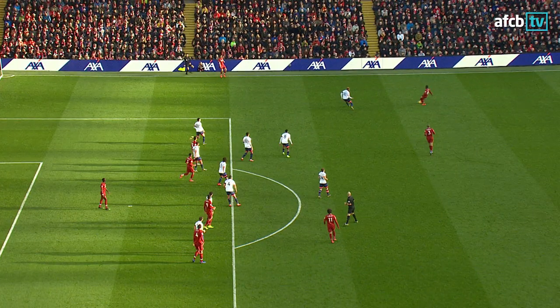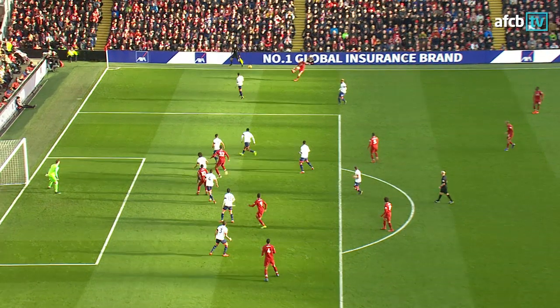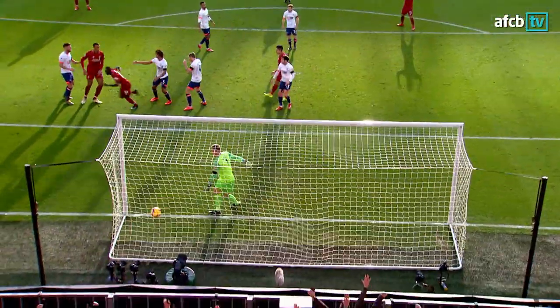Well, we dealt with the corner, OK. It was the second phase — I couldn't quite see how he got in between the centre-halves, but he certainly managed to, and headed the ball into the ground and into the back of the net.